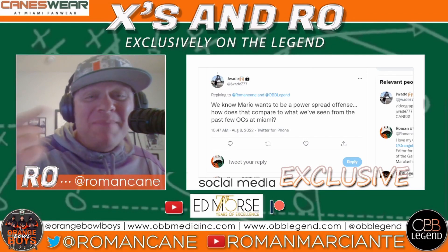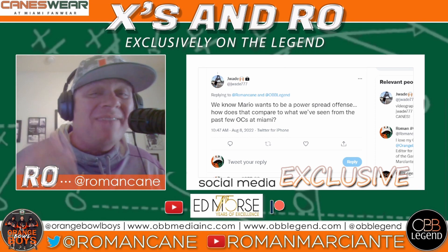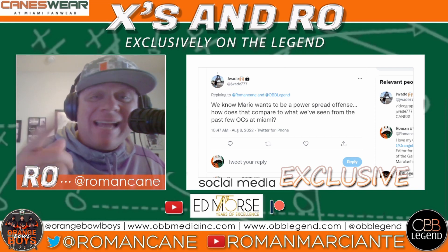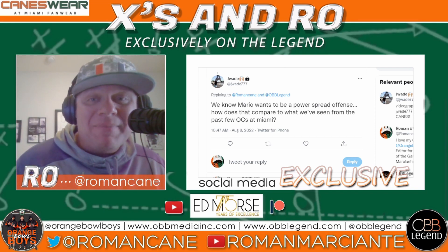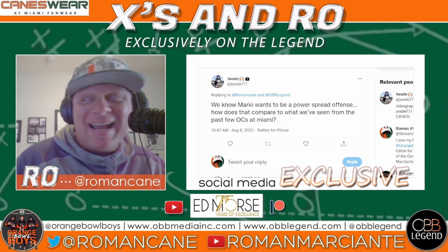I'm your boy Ro, managing editor for the brand new OBB Legend, which went live this week. Check it out at obblegend.com. This is X's in a Row, the series where if you have questions, we've got answers.